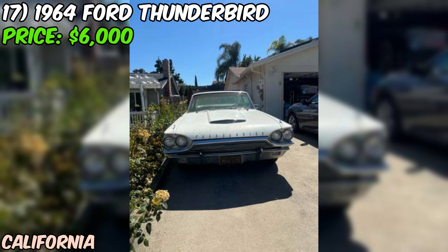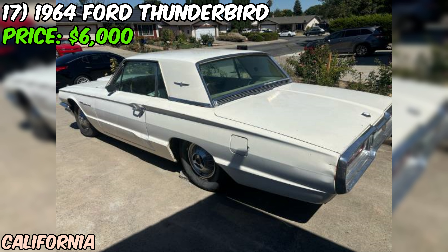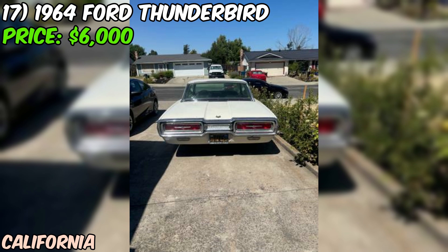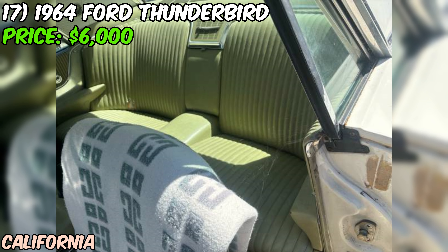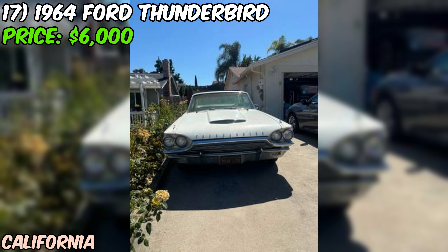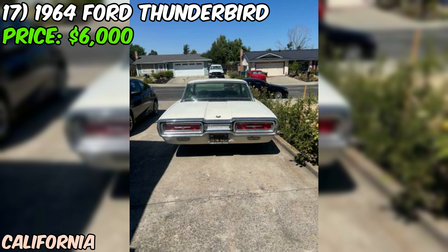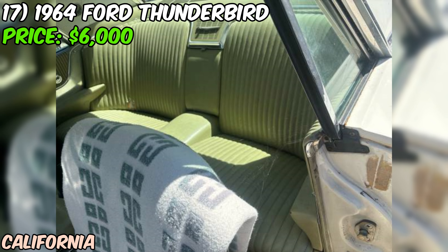We've got a 1964 Ford Thunderbird up for grabs on Craigslist, priced at $6,000 or best offer. This classic beauty has a lot of potential for the right buyer. The original 390 engine has been rebuilt, which is great news for anyone looking for a strong, reliable power plant. The car runs but has been sitting for a while and might need some tweaking. The body and interior are said to be in good condition — the white paint looks clean in photos.